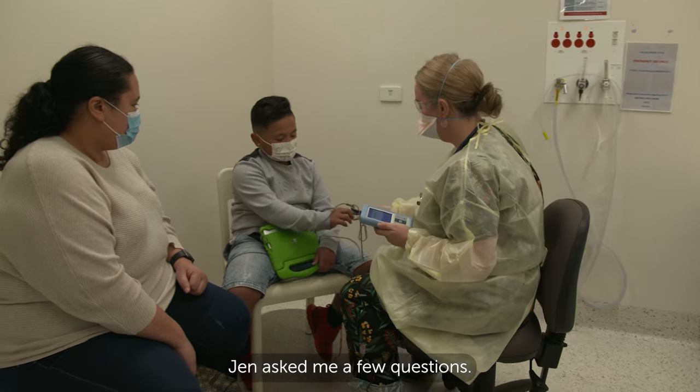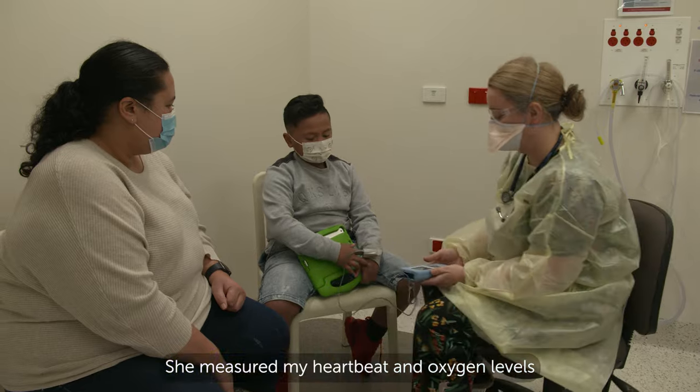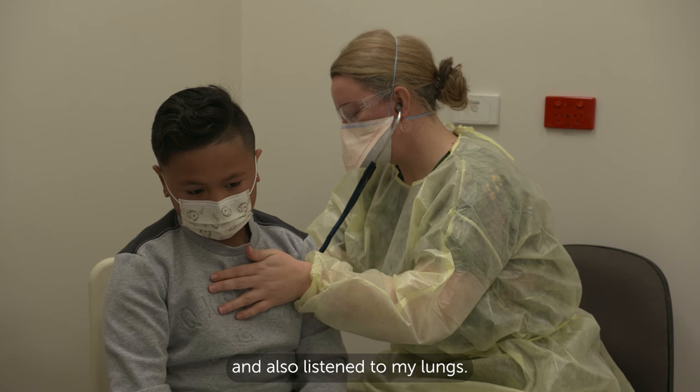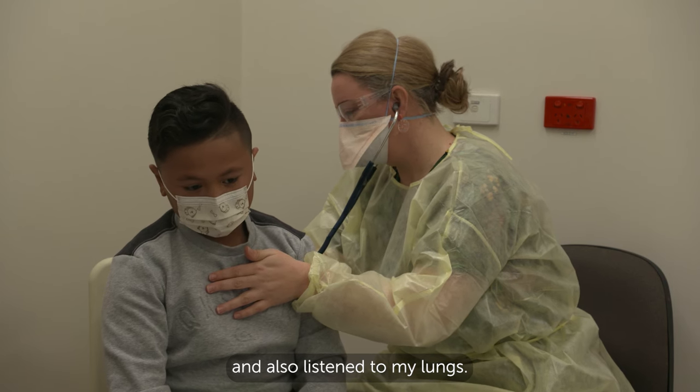Jen asked me a few questions. She measured my heartbeat and oxygen levels and also listened to my lungs.